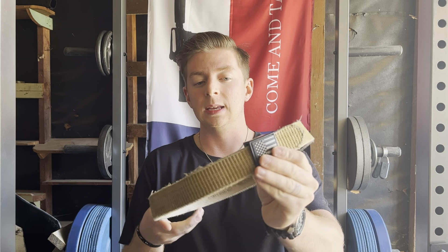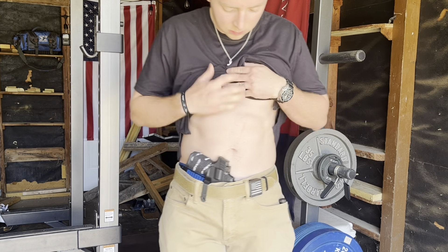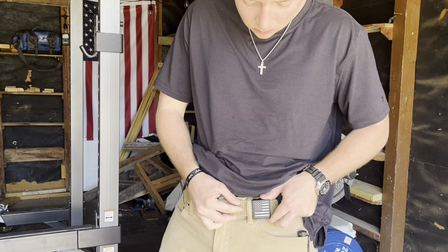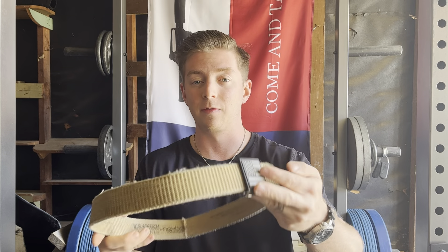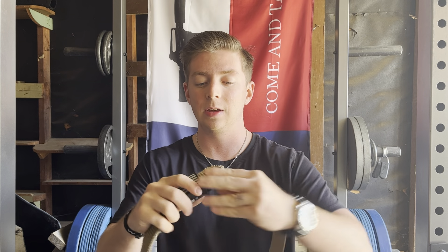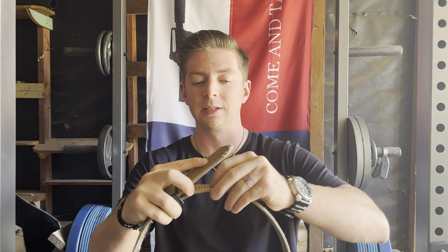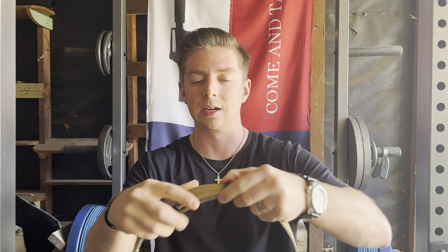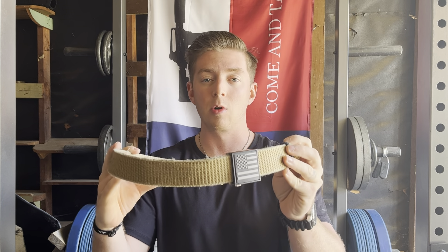The belt that I'm rocking is the Nex Belt Supreme Appendix belt. I've done a video on this, so if you want a full in-depth review you can take a look at that. It's got a really nice small buckle and micro ratchet adjustments. I've had this belt for many years and I love it. I've got a little hair tie that I borrowed from my wife so I can tuck the tail down so it's not flapping around.